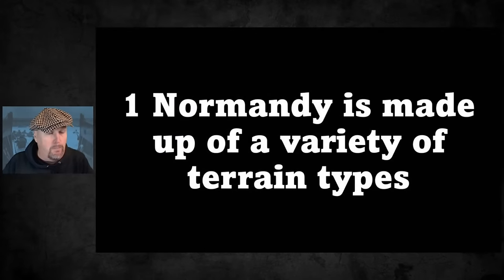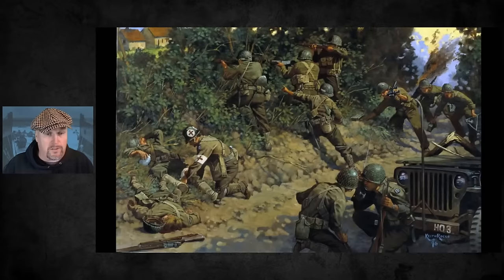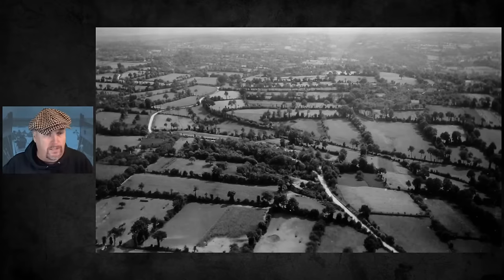My first point is that Normandy is made up of a variety of terrain types. Normandy is about 4,000 square miles. This image - the one I use as the graphic for the show - shows Americans in the sunken lanes, jeeps going up and down in the mud, big earth banks, dense vegetation. This is near Saint-Lô in July 1944. There's an aerial photo showing that patchwork quilt effect of small fields.